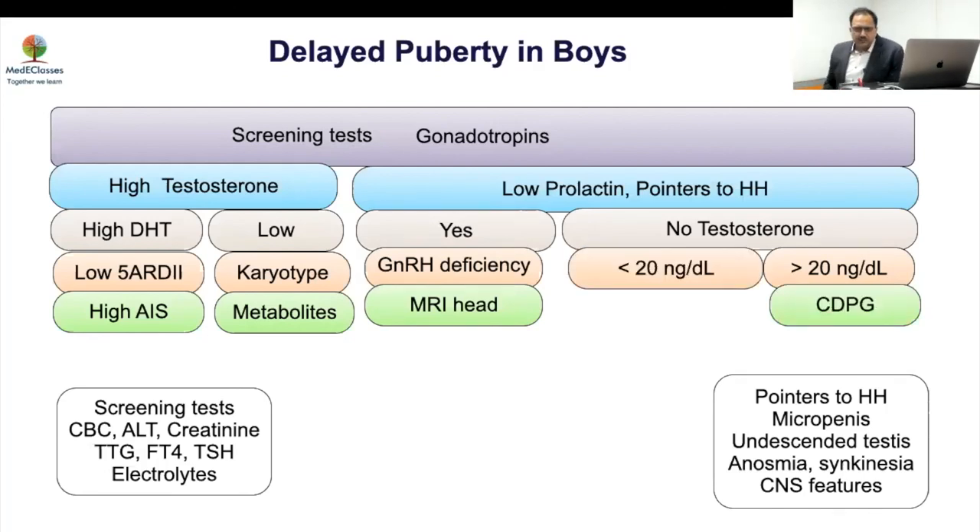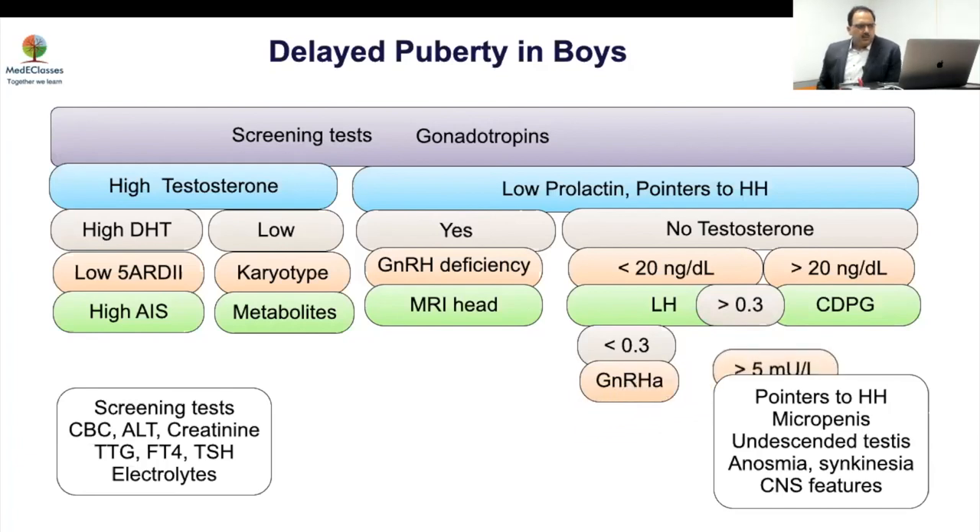If testosterone is less than 20, check LH: if LH is more than 0.2 to 0.3, most likely CDGP. If LH is less than 0.2, do a GnRH stimulation test. If stimulated LH is more than 5 — CDGP. Then look at testicular volume and inhibin B: TV more than 1 ml and inhibin more than 100 — this child will improve over time. TV less than 1 ml and inhibin less than 35 — this is most likely permanent HH. This algorithm is the crux of the entire discussion.